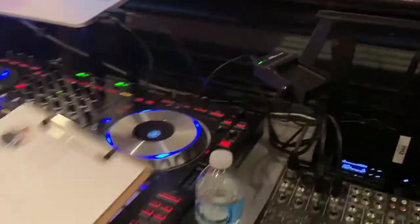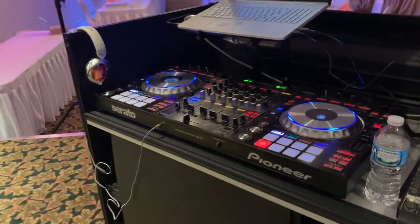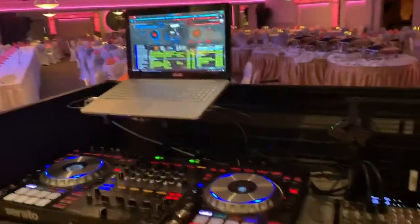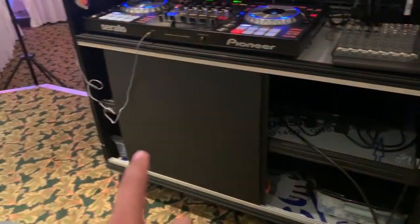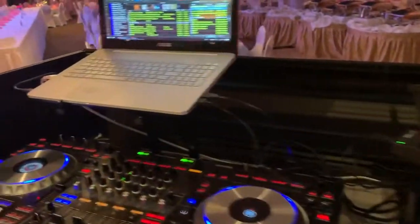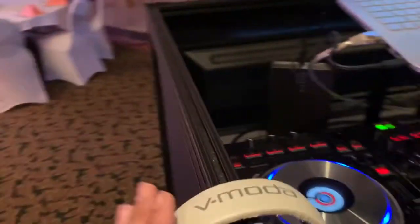In the front you can see the Pioneer DDJ-SZ turntables, the laptop, and we have some storage here for our items, so you don't see anything. It's crisp and clean — no ugly wires from the DJ. We have the headphones here as well.